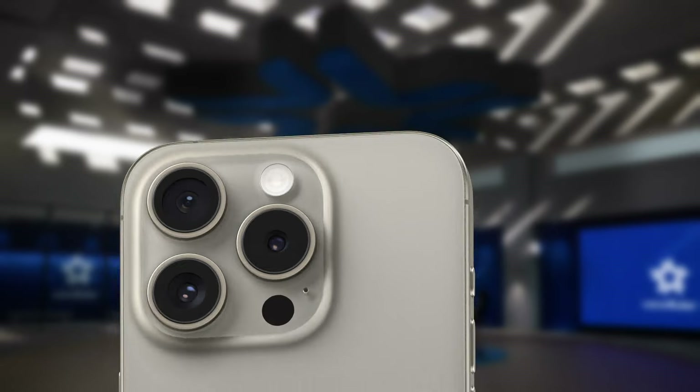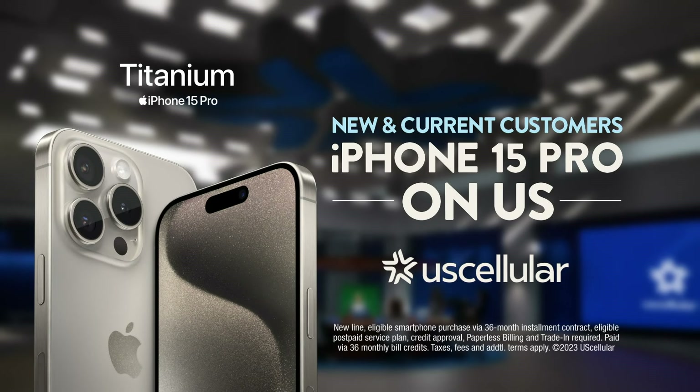New and current customers can get the Titanium iPhone 15 Pro on us. U.S. Cellular — Built for us.